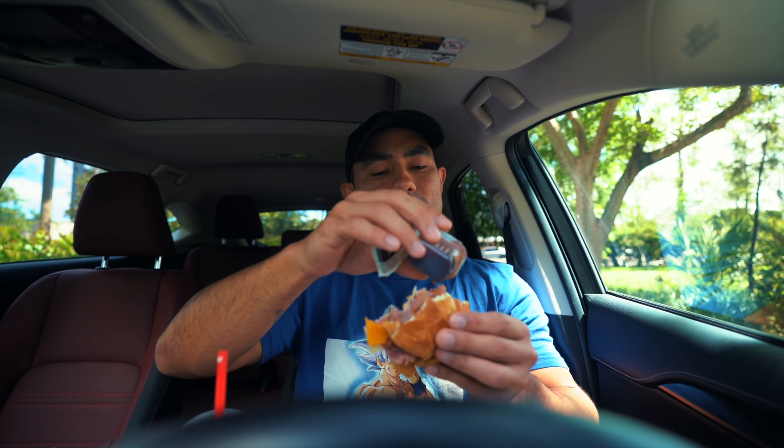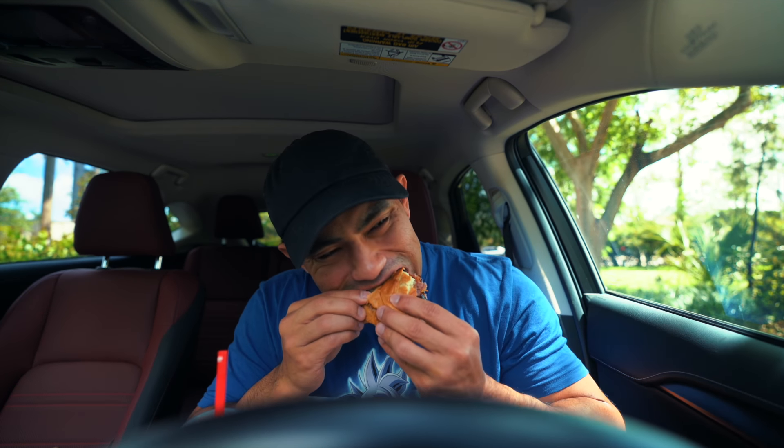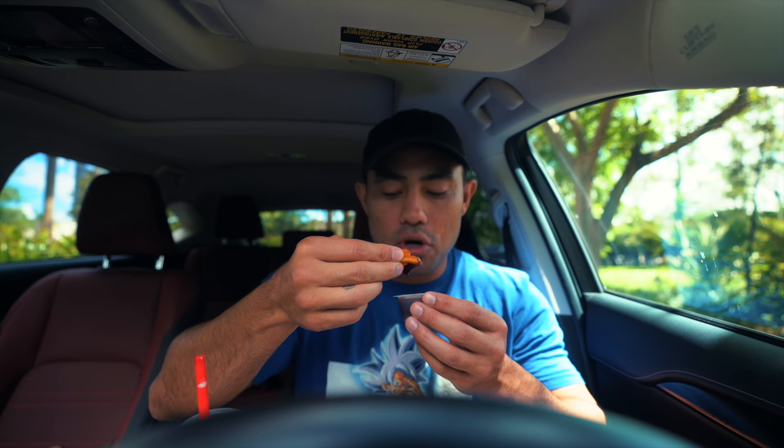One of my favorite segments that used to be on the H3 podcast was when Ethan would do food reviews — I thought that was very entertaining, I wish they would bring that segment back. That's it for the Arby's meat mountain — solid sandwich, I would eat it again, maybe not every day but every once in a while. Now we've got to finish these curly fries, which I think are the best curly fries.